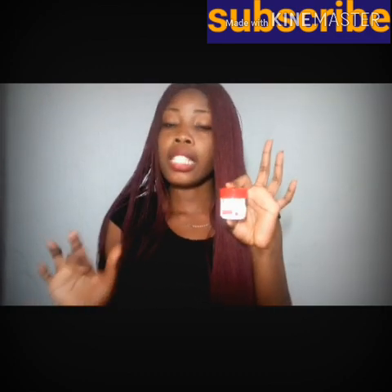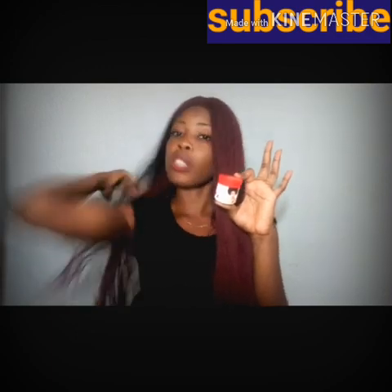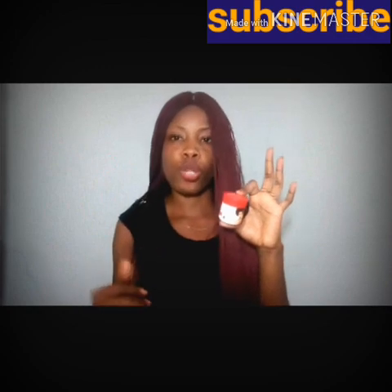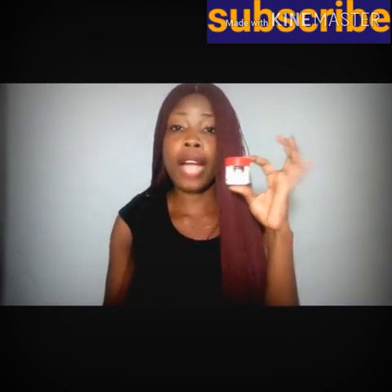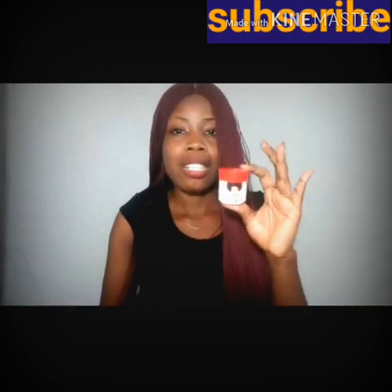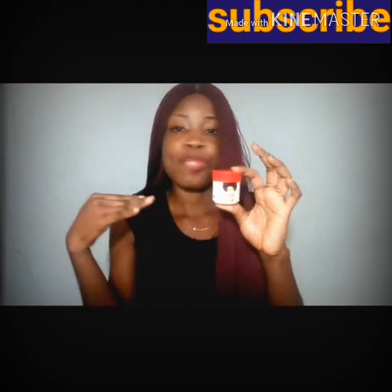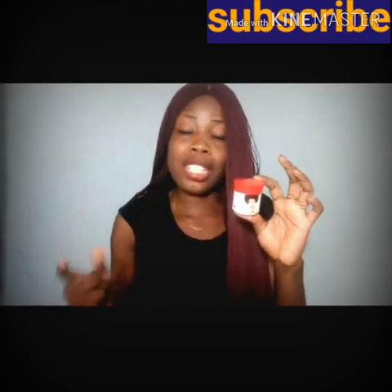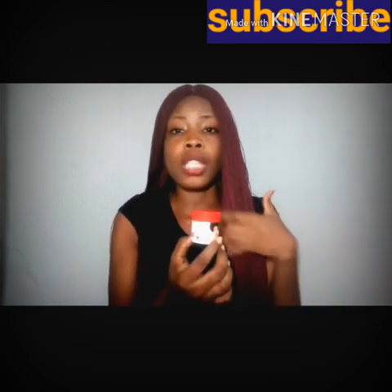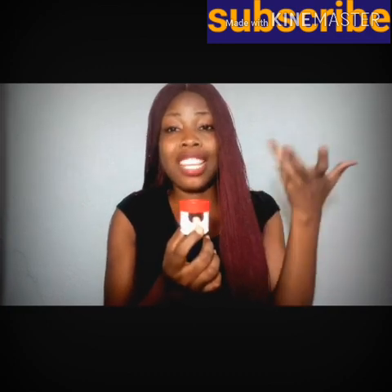Don't go and buy this cream and expect it to work miracles within two days — it's not possible. It's going to work for you gradually. Everything has its own time. It's super, super active. If you want to lighten up your skin two to three shades lighter, this cream is what I recommend for you. It's going to work gradually — like four to five days before you start seeing the effect of this cream on your skin.